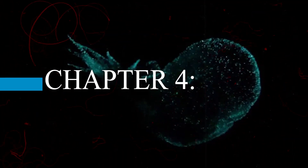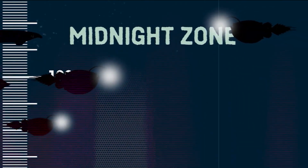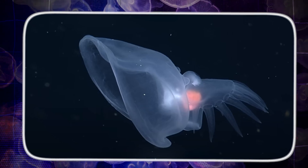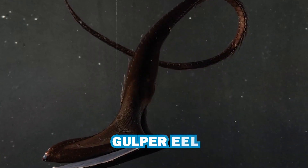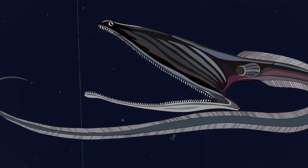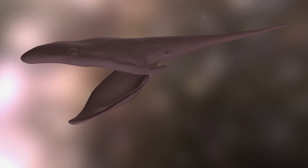Chapter 4: The Midnight Zone. Go below 1,800 meters and you reach the midnight zone — no light, no plants, just hungry predators. One of the strangest is the gulper eel. Its mouth is bigger than its body and can stretch like a balloon, helping it swallow animals larger than itself — handy in a place with little food.